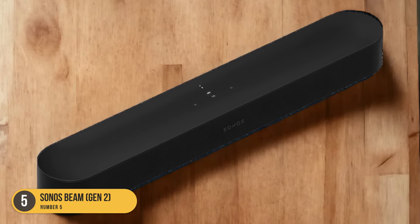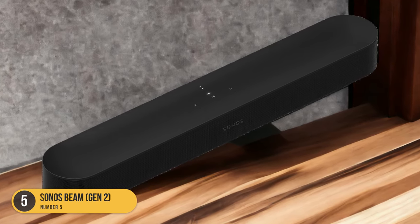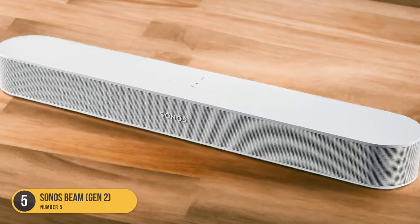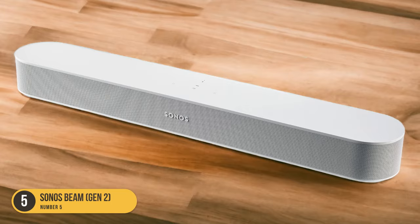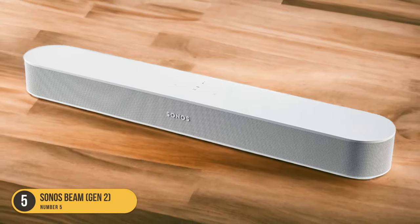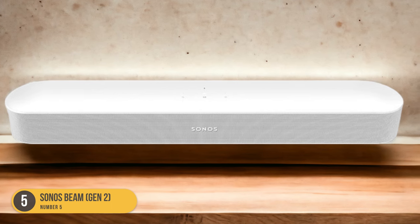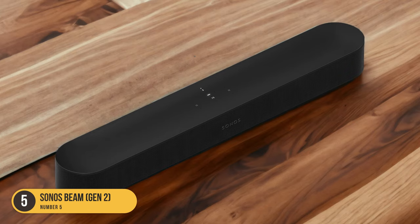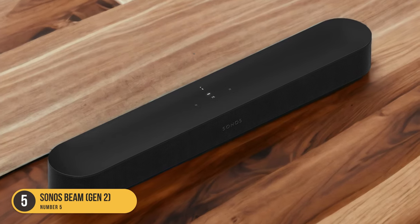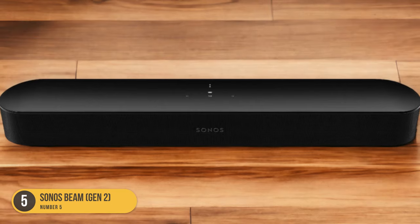Additionally, the Sonos Beam Gen 2 is upgradable with a subwoofer and satellite speakers, allowing you to create a more immersive surround sound experience. In terms of design, the Sonos Beam Gen 2 excels with its compact and sleek form factor. It can easily fit into any bedroom setup without taking up much space. The Dolby Atmos support further enhances the movie-watching experience by providing a three-dimensional soundstage, allowing you to feel like you're in the middle of the action.